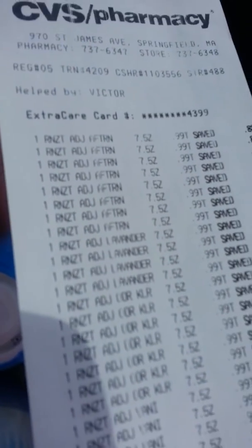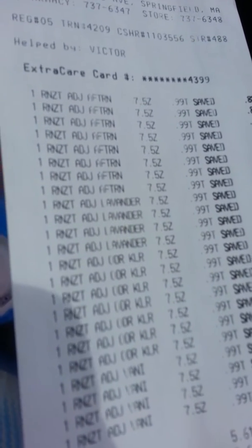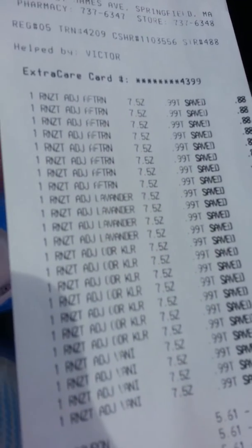That was fine, so he manually had to enter in the other three coupons. One of them he did $5.61 and the other three he had to do one by one. After I put in my card, it gave me a dollar and some change of overage, which I wasn't really expecting.